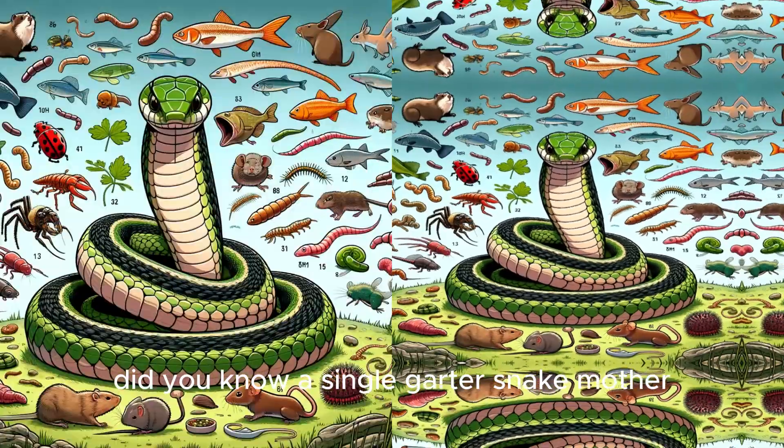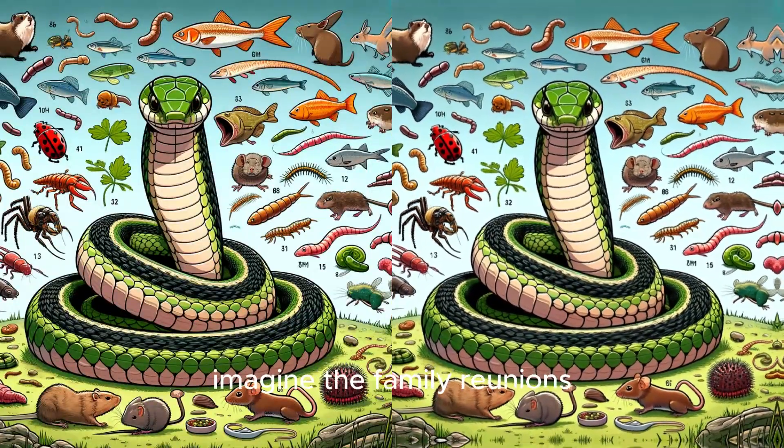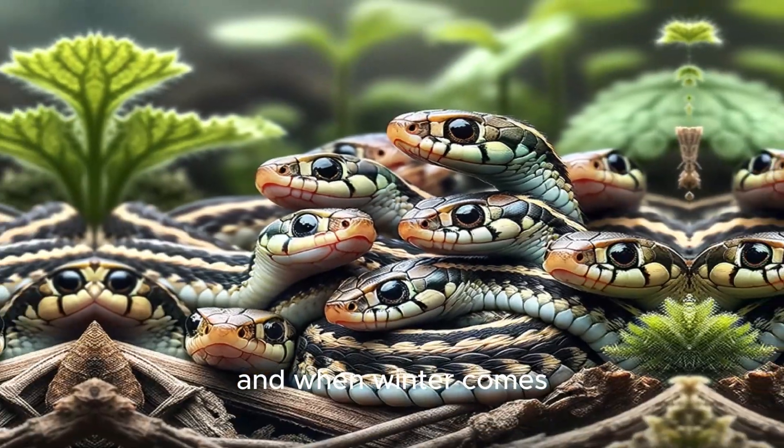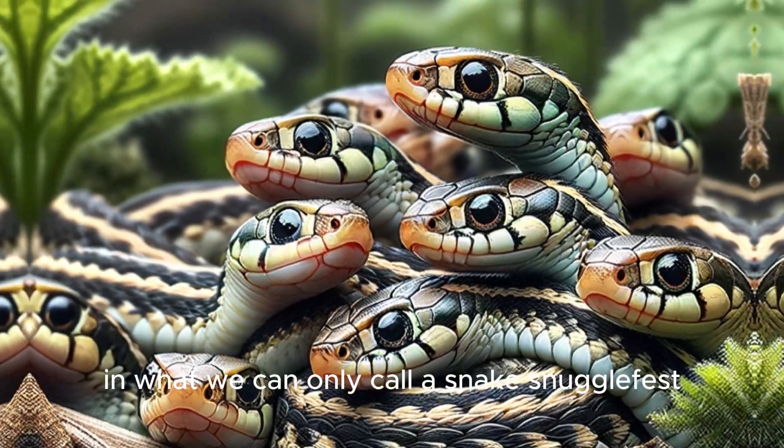Did you know a single garter snake mother can give birth to up to 40 babies at once? Imagine the family reunions — and when winter comes, thousands might bundle up together, hibernating in what we can only call a snake snuggle fest.